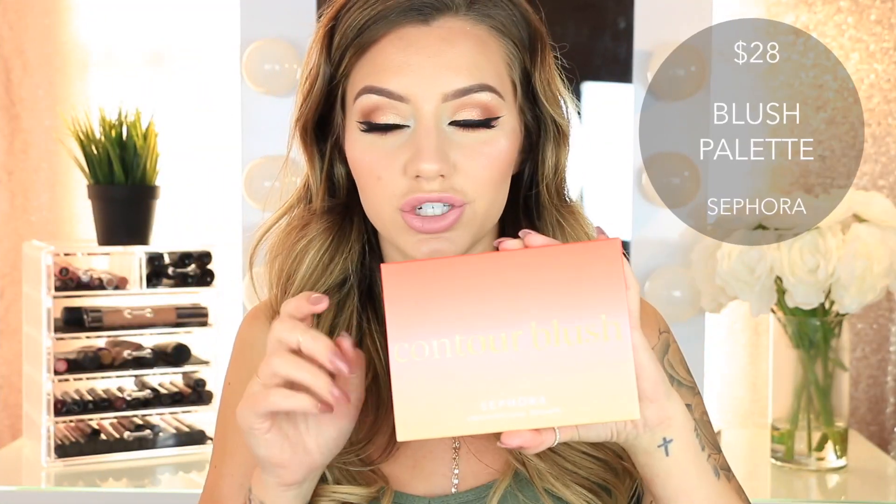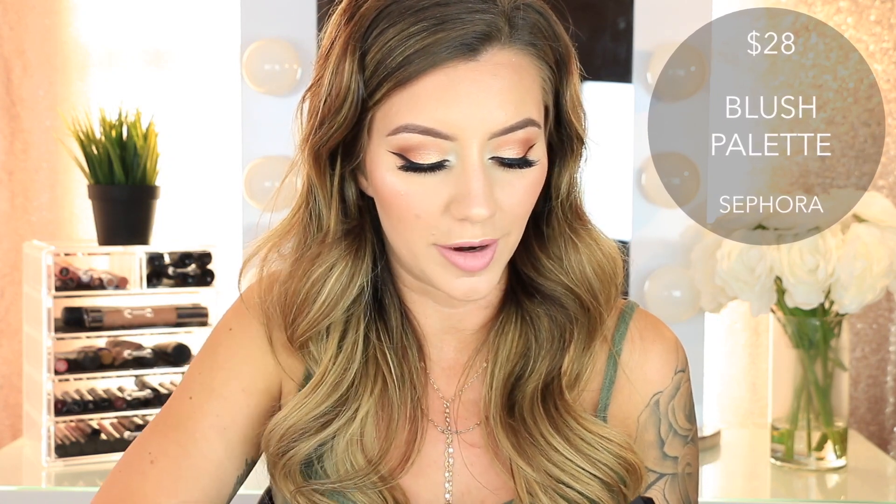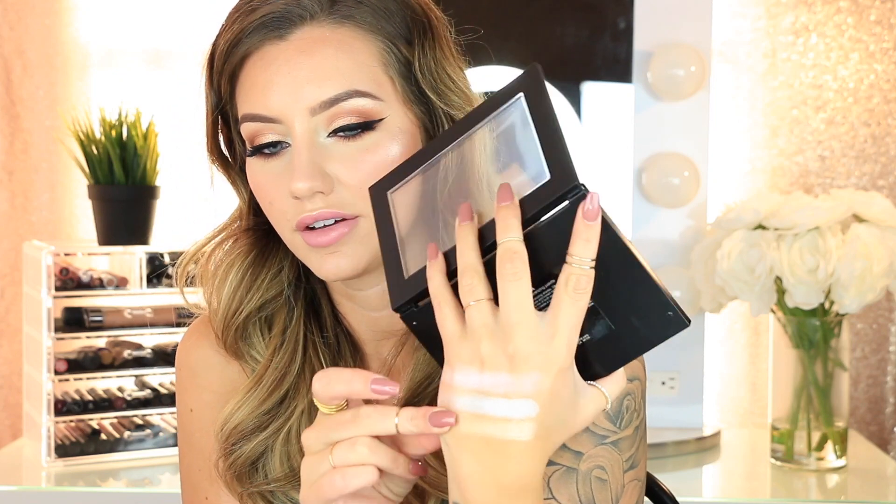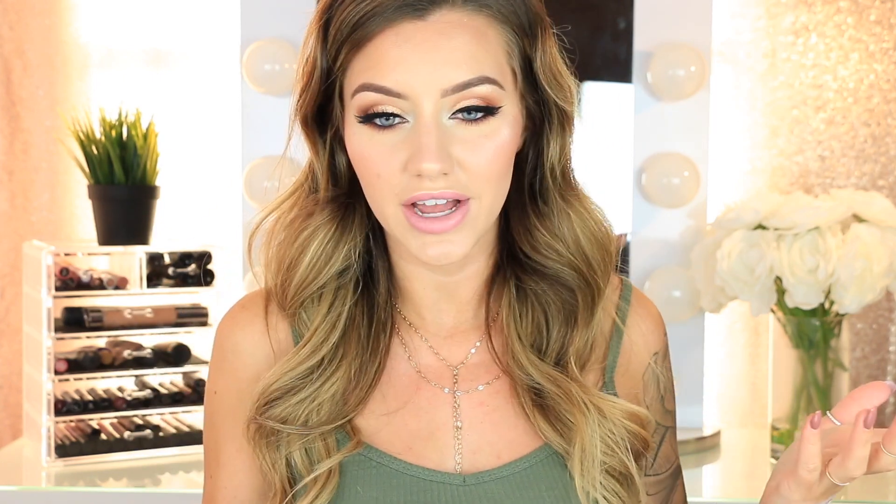Then I got the Sephora Collection Contour Blush Palette. The blushes look really pretty — some are matte and some have a little shimmer. I think I'm really going to like the peachy shade with a gold shimmer. Then from Sephora Collection I also got the Illuminate Highlighter Palette. It's super shiny and very pigmented — though I've heard these highlighters can enhance texture on your face, I'm still going to try it out because they're very, very pretty.